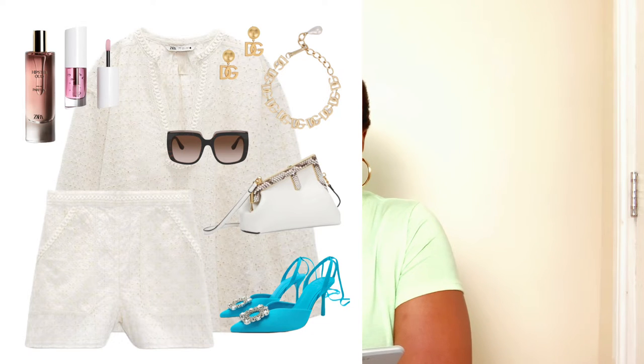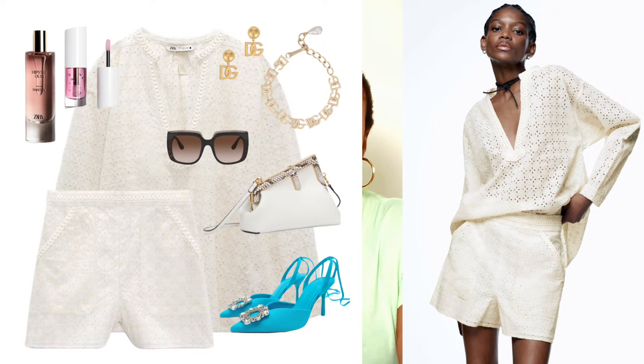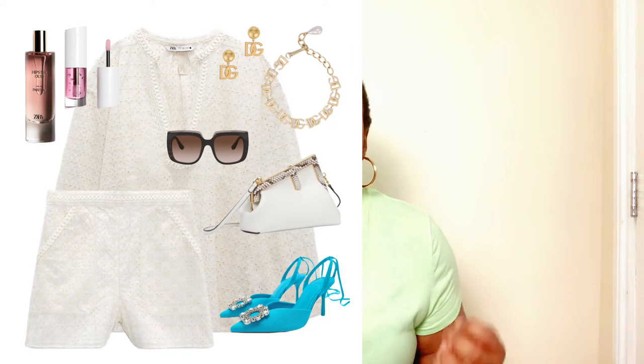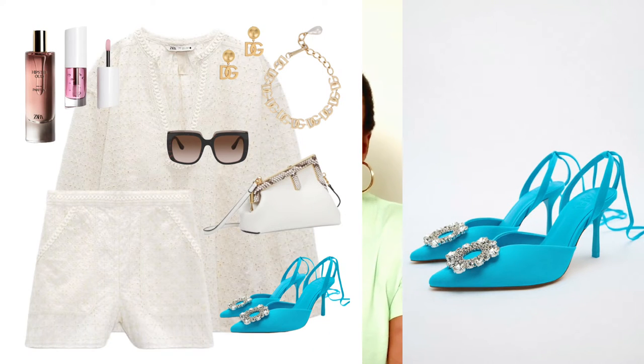For the second look, we're looking at shorts — specifically short coords. Coords are a trend of the season and perfect for any summer wedding. I found this coord at Zara — I love the lacy vibe giving a classic, vintage kind of finish. It's a shirt you can easily tuck in at the front and keep elevated with accessories. I went for another Amina Muadi-inspired pump with a little bit of strap detailing.